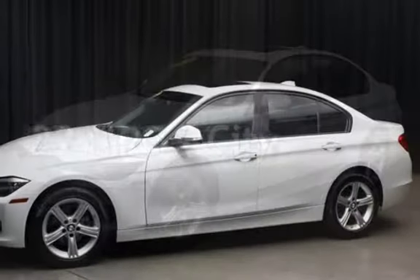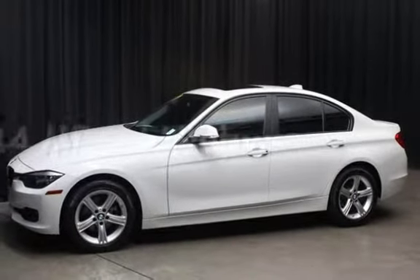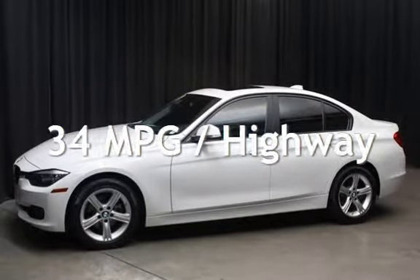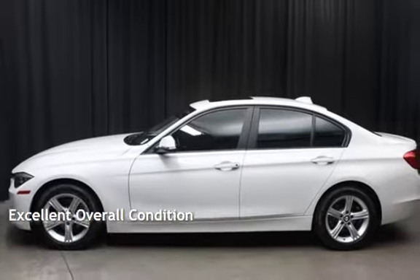Estimated fuel economy for this vehicle is 22 miles per gallon in the city, and 34 miles per gallon on the highway. This vehicle is in excellent overall condition.